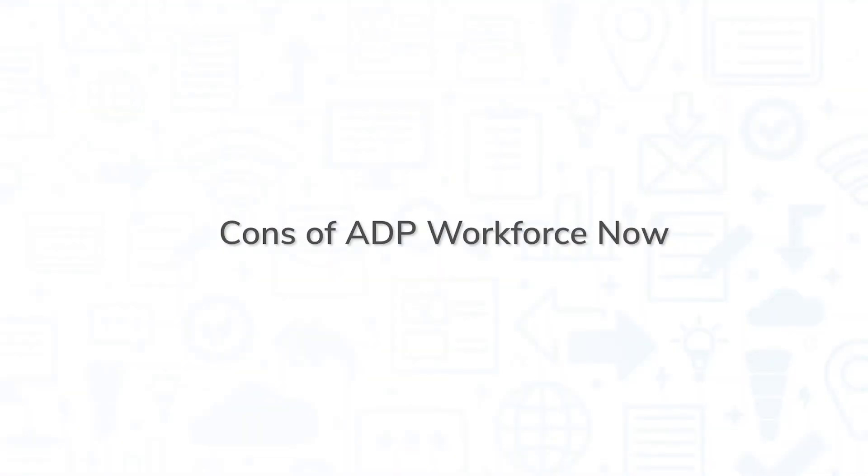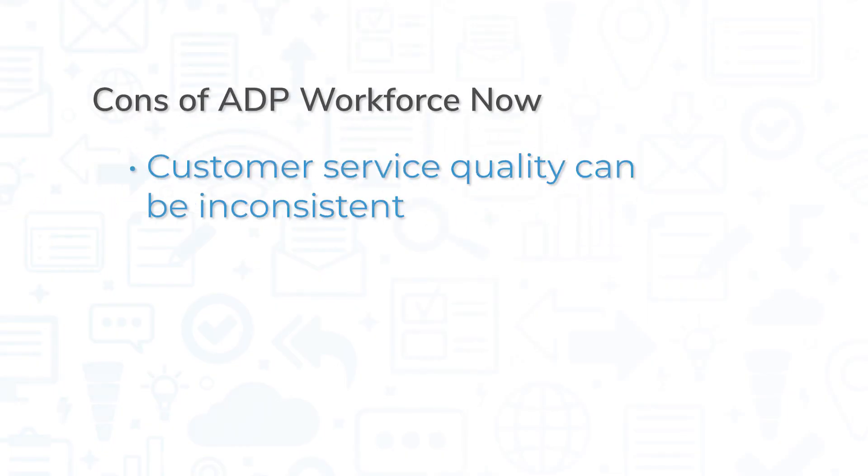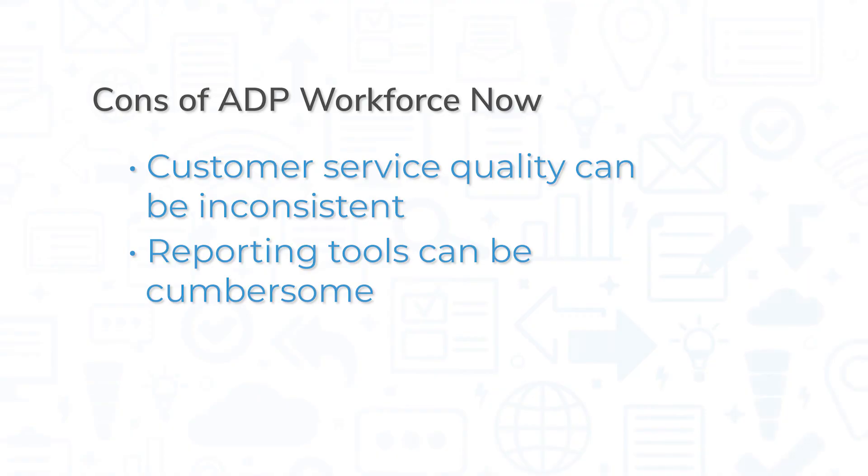Workforce Now enjoys top ratings from a number of different software review sites, but it still has room for some improvement. Notably, many users have expressed that quality of customer service can be inconsistent and that the reporting tools are a bit cumbersome to use.